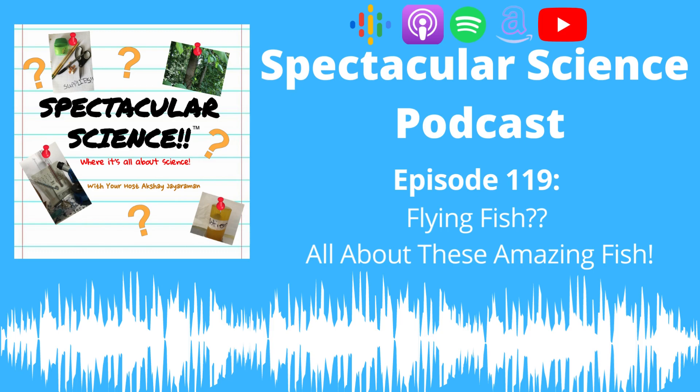Welcome to Spectacular Science, where it's all about science. With your host, Akshay. Hey listeners, welcome back to this episode of Spectacular Science. I'm your host, Akshay.